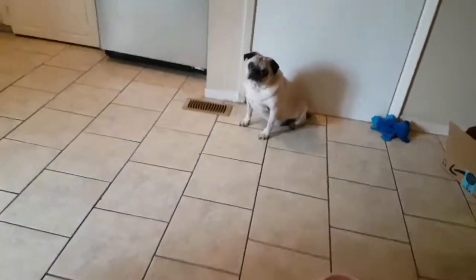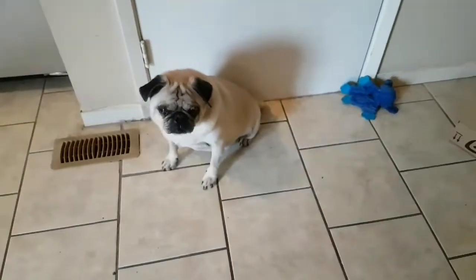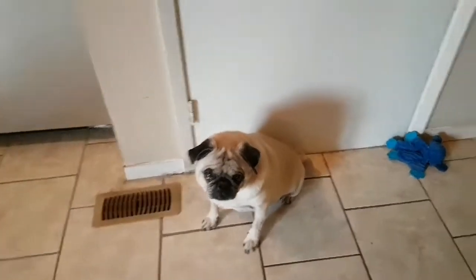Buster will try his later and we'll film it. Hey Buster, do you want to try it? No? He's like, not in that bowl. We'll try it later, guys. We'll show you him using it.